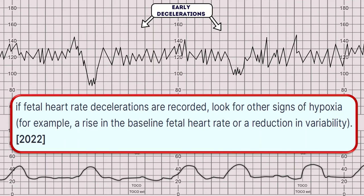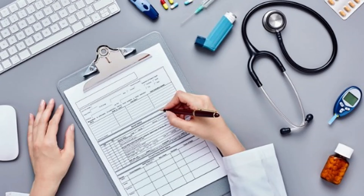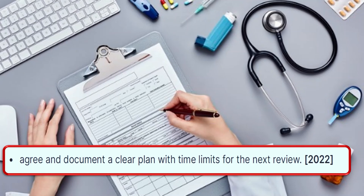If fetal heart rate decelerations are recorded, look for other signs of hypoxia — for example, a rise in the baseline fetal heart rate or reduction in variability. Take into account that the onset of hypoxia is both more common and more rapid in the active second stage of labor. Take an increase in the baseline fetal heart rate of 20 beats per minute or more as a red feature in the active second stage of labor. Agree and document a clear plan with time limits for the next review.